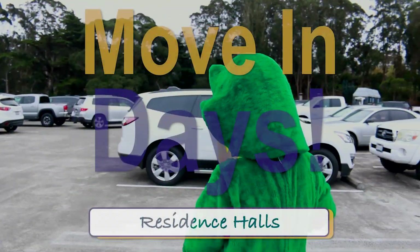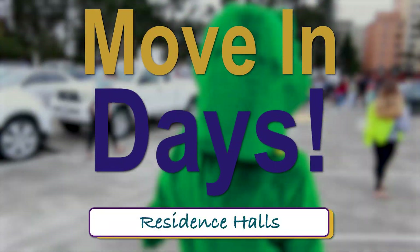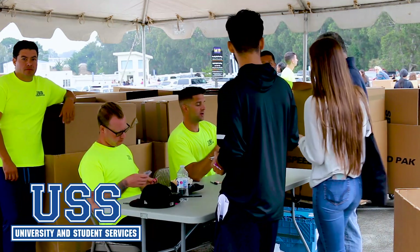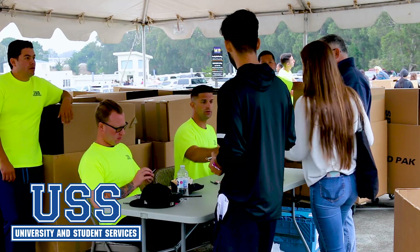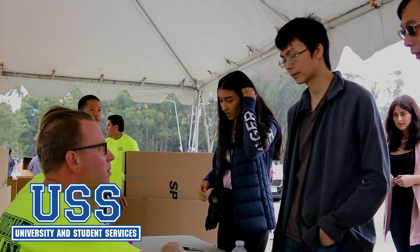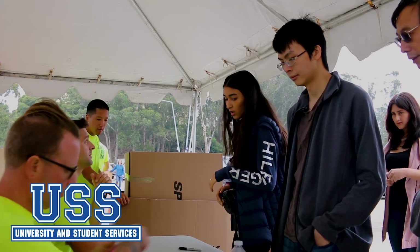Hello Gators! Welcome to the Fall 2019 move-in process for San Francisco State University. In this video, we will show you the driving route you will need to take to get to your assigned building and also guide you through how to properly move in with assistance from University and Student Services.